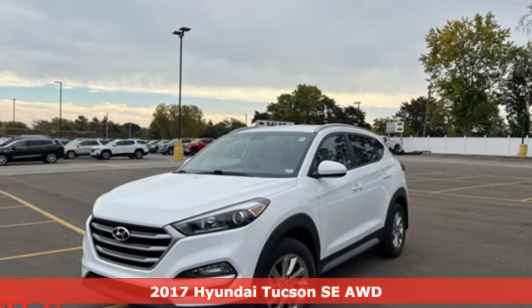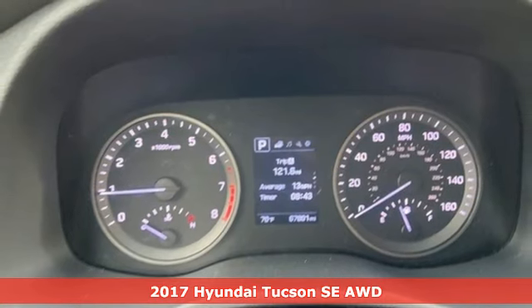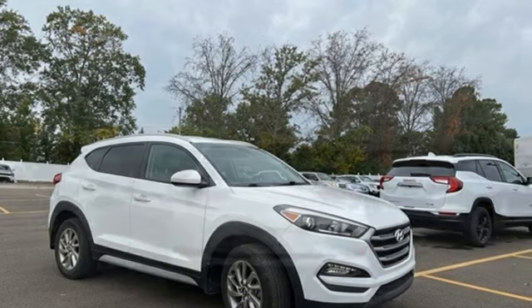It's a 2017 Hyundai Tucson. Premium space, spirited performance, and a healthy dose of fun for all who ride inside. It's well equipped with features you need.